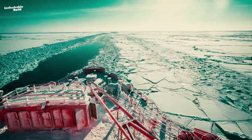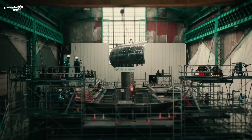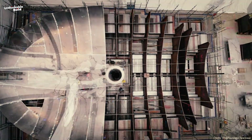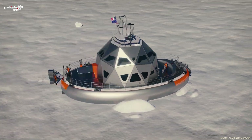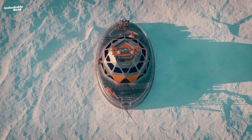While traditional icebreakers are built to cut through ice, Terra Polar Station takes a different approach. The oval-shaped design of this vessel is ready to handle the huge pressure of moving ice and drift along it, becoming a natural part of the frozen landscape of the Arctic.